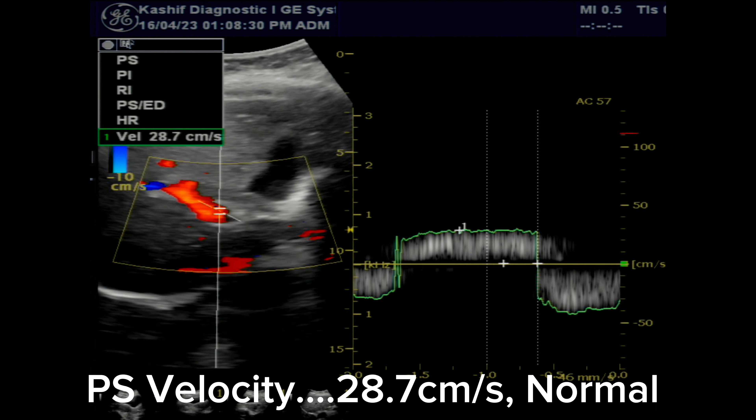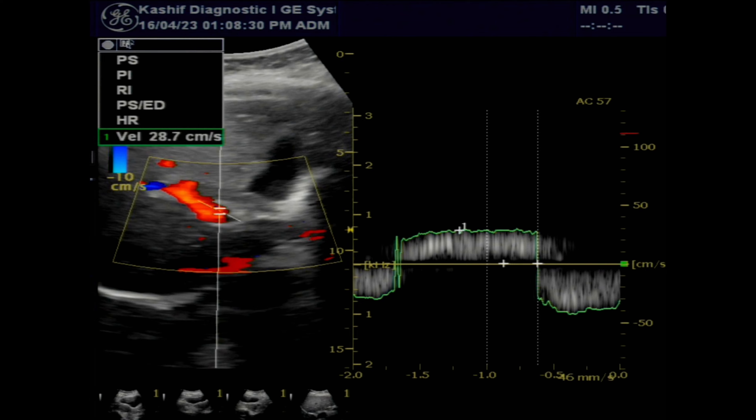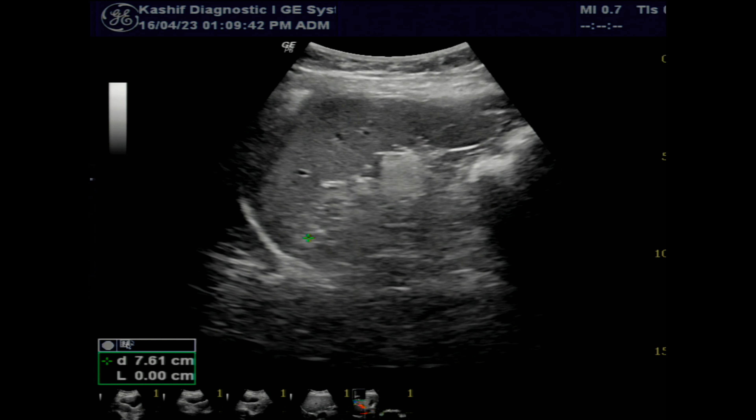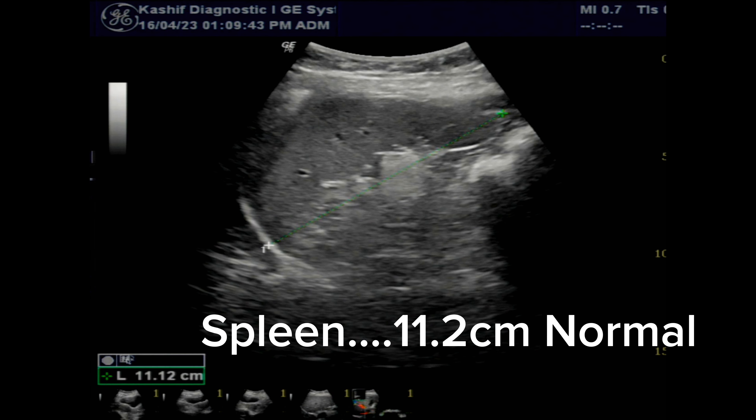The spleen is normal at 11.2 cm, which is within the normal limit of up to 12 cm. There are no perisplenic collaterals or related vessels. No ascites is seen.